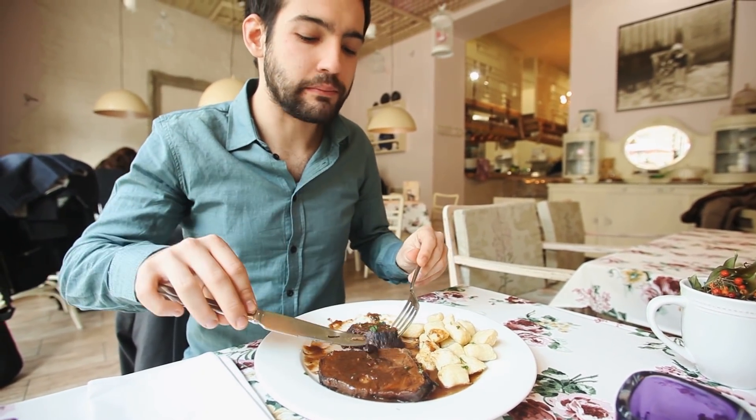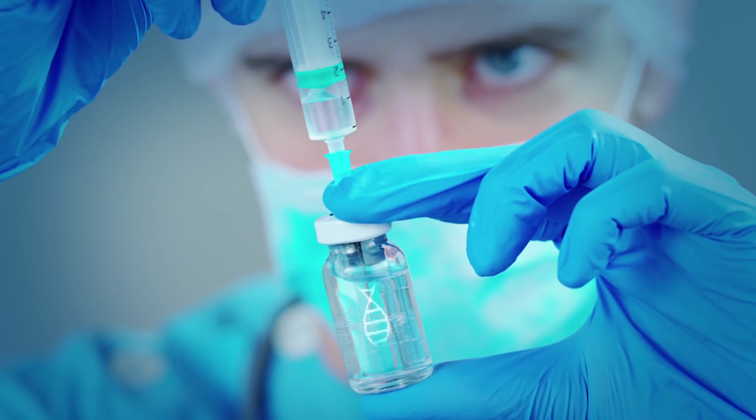Dr. Jason Fung — highly recommend looking him up — has been diving deep into fasting and autophagy research. He talks about what shuts off autophagy: essentially, whenever you eat any kind of food. Specifically, glucose, insulin, and depleted levels of glucagon turn it off. Glucagon elevates when we are fasting, and it depletes when there are high sugar levels or high insulin.